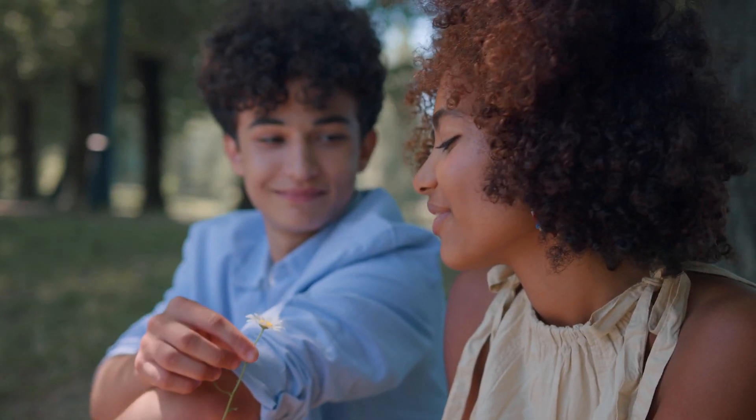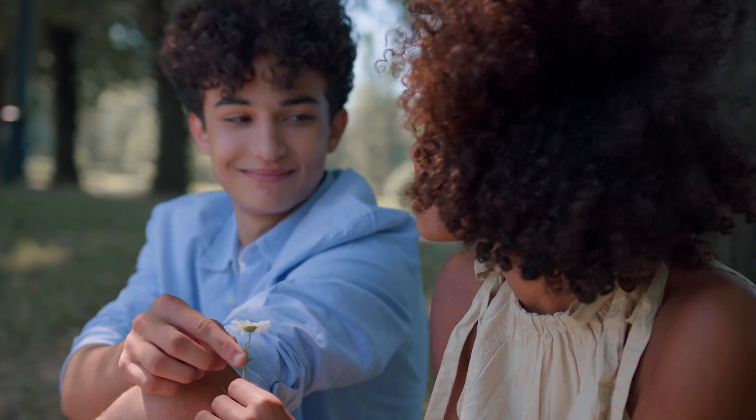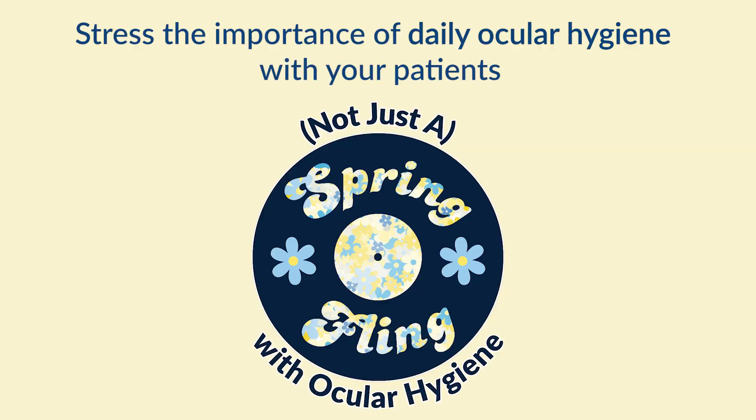Don't let ocular hygiene be a spring fling. Stress the importance of daily ocular hygiene with your patients and see the difference with EyeMed Pharma.